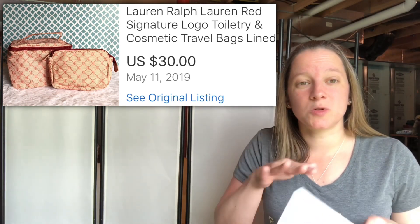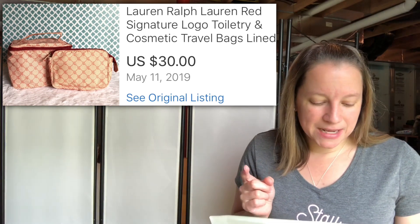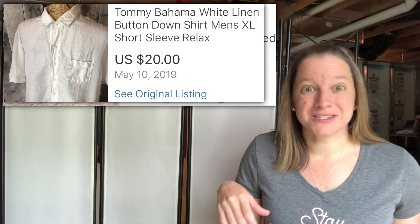This one I loved — I would have kept it myself but red's not my color. This is Lauren Ralph Lauren — a toiletry set with a travel box and a makeup case inside, so it was a two-piece set. I paid a little much at $8.99, but I knew it would sell. I sold it for $30 and it also went international, which was pretty cool.